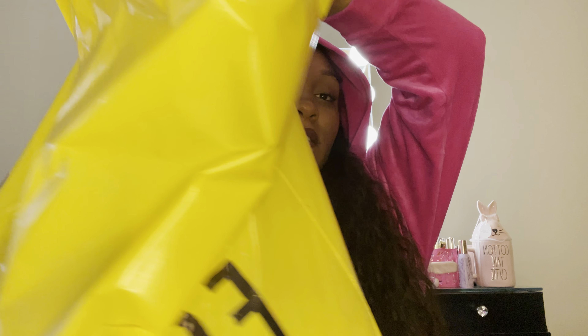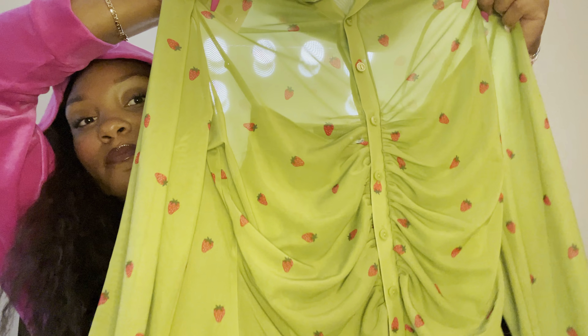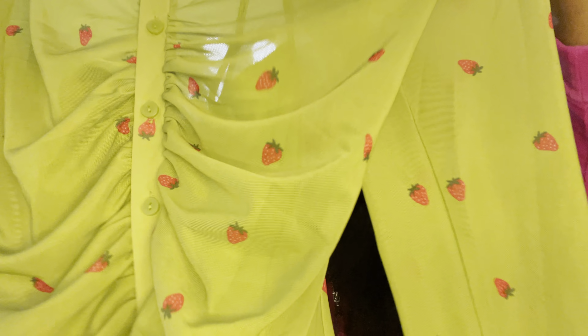From Forever 21 I got one little dress. It has a little slip under it, see-through arms, and strawberries on it. I think it's gonna be really cute and I have a little red bag that I think will look cute with it — I just need to find some shoes.